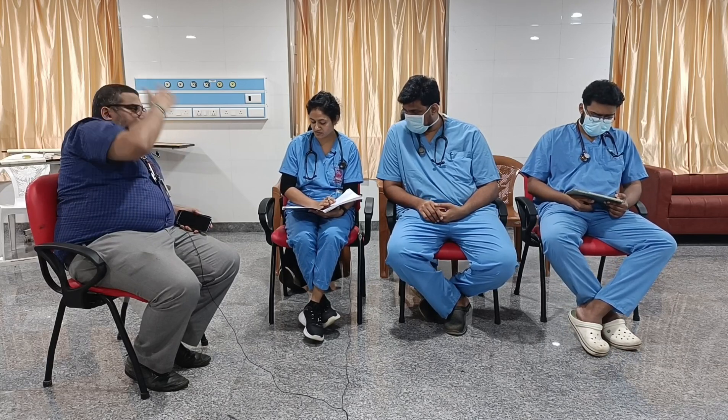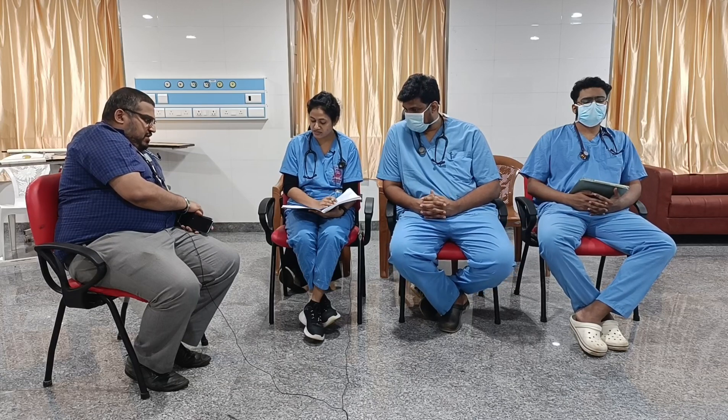At this time, the pain score was 9 out of 10. Initially, the patient's hand was immobilized with a splint, ice packs were given, and IV paracetamol 1 gram was administered. On reassessment, the pain score reduced only to 6 out of 10, so after ruling out allergic history, Ketorolac was given.